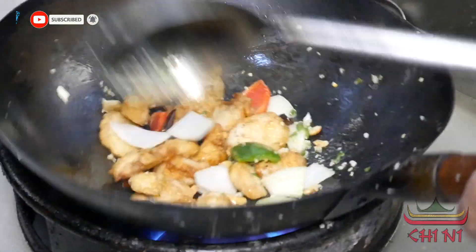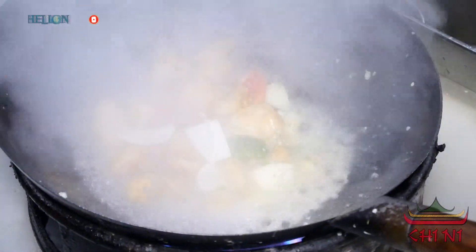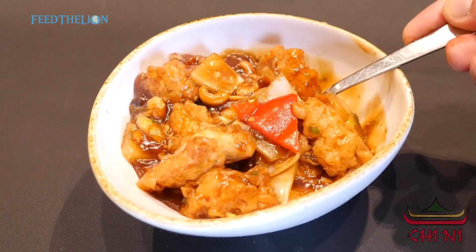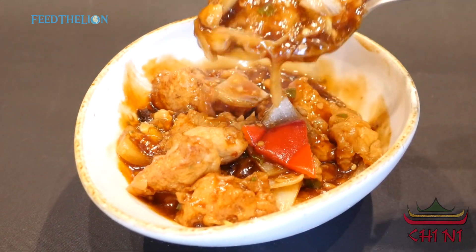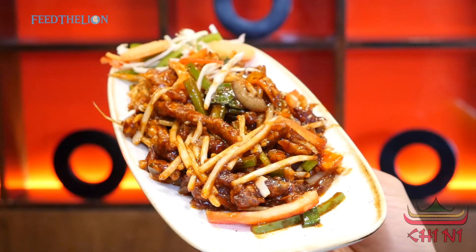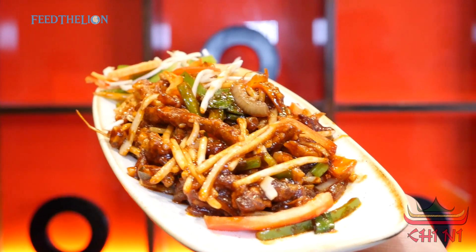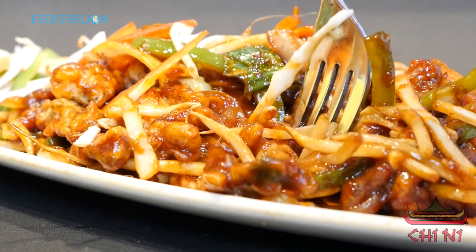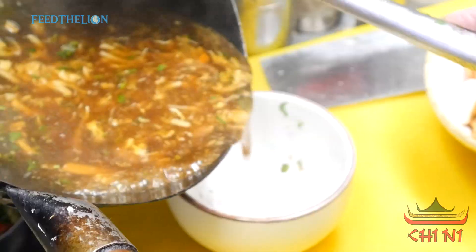We also have a main course in chicken: chicken manchurian, chicken chilli, chicken chilli dry sauce or compound chicken, and chicken sweet and sour sauce. In beef you can see hot garlic beef and Indian-style crispy chilli garlic beef. These are all different cuisines which are not easily available in the market.